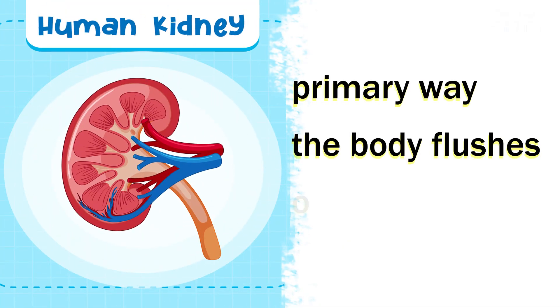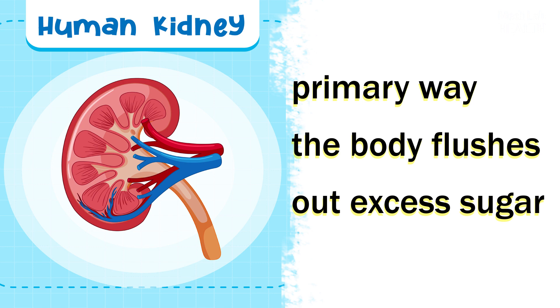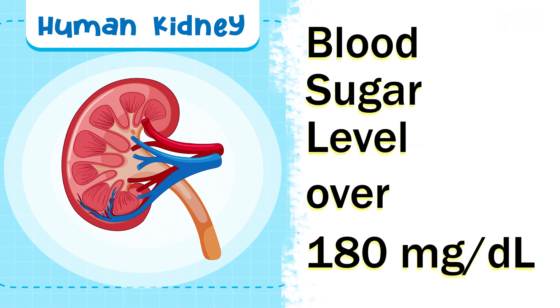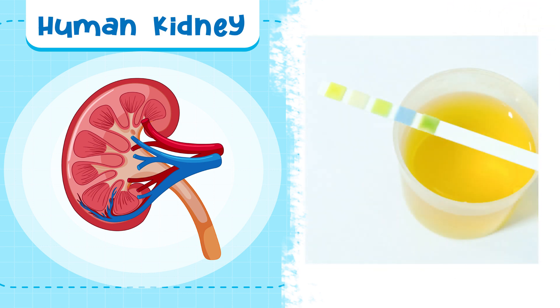The kidneys are the primary way the body flushes out excess sugar. By staying hydrated, the kidneys work more efficiently and effectively at this process. However, this method will likely only work if your blood sugar levels are high, such as over 180 mg per deciliter.